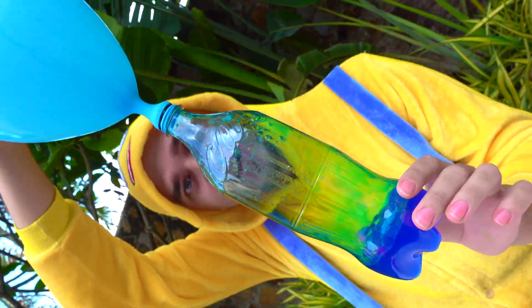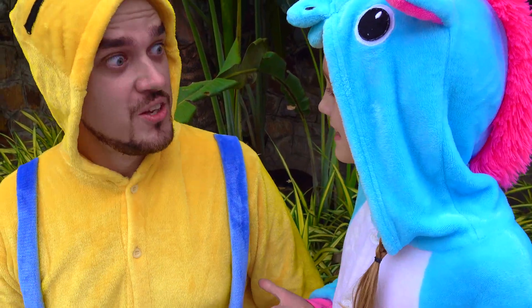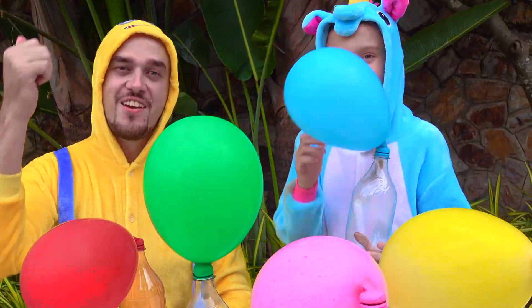Blue color! Very cool and interesting experiment! Yeah! Give me a like! Bye-bye!